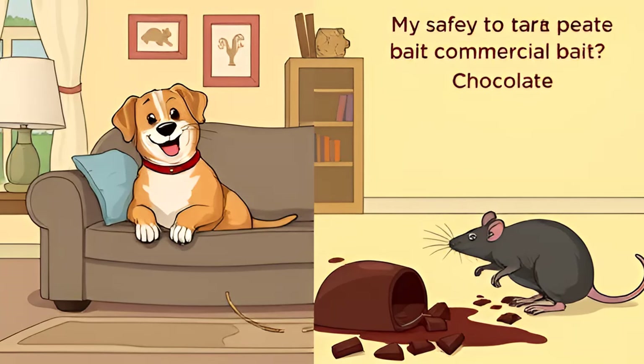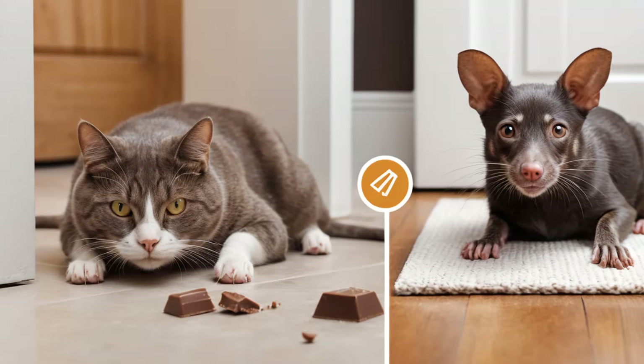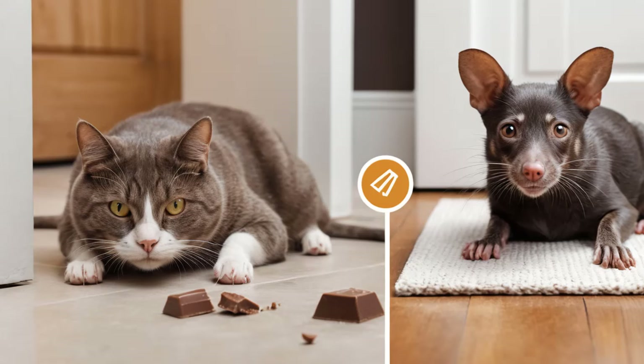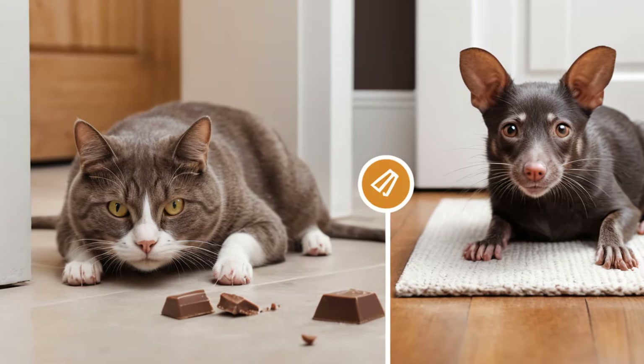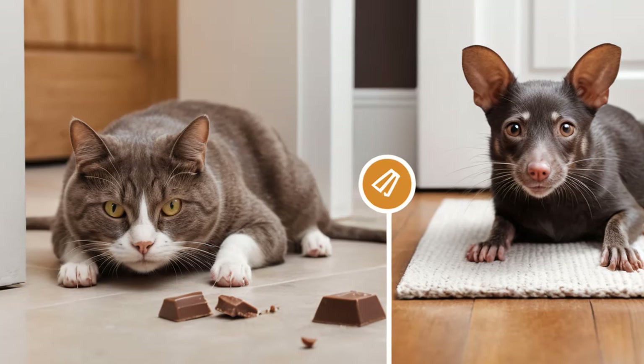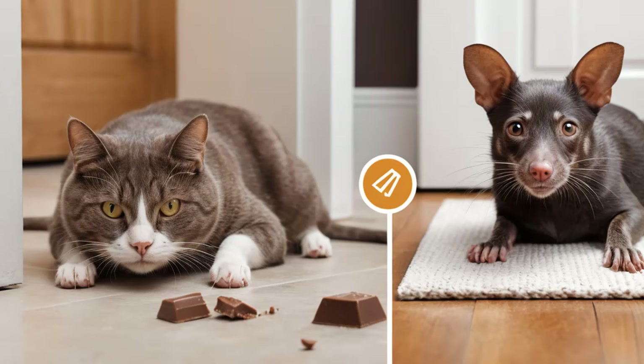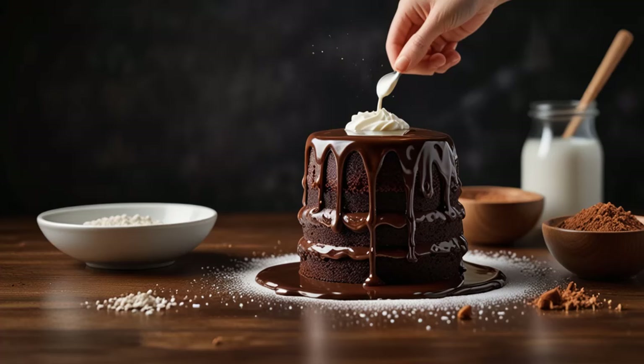Be patient and observant. Rats and mice are cautious creatures by nature. When you introduce new objects or substances into their environment, they may inspect them thoroughly before deciding to eat. Give it a few days for the rodents to feel safe around the bait, and keep an eye out for signs of rodent activity such as droppings, which indicate they're nearby.